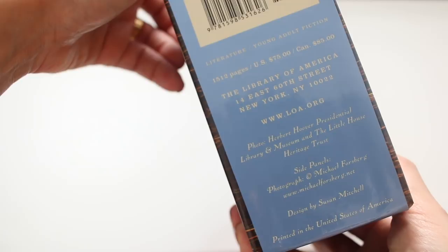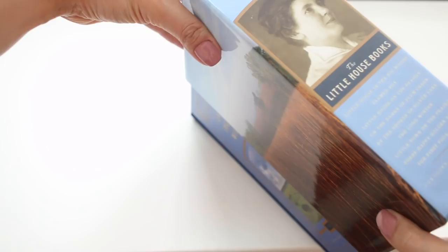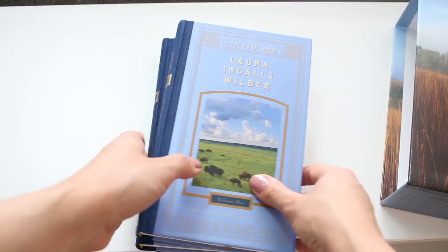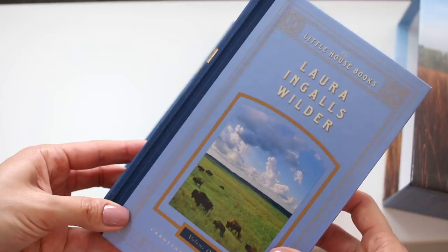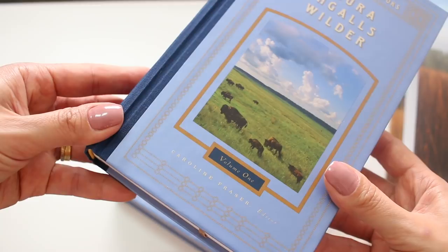I'll quote a description from the Library of America website: 'In the Little House books, Laura Ingalls Wilder created both a much-loved masterwork of children's literature and the vivid first-hand narrative of an epoch in the settling of America. Now Library of America and editor Caroline Fraser present all nine of these autobiographical novels in a deluxe two-volume box set that celebrates Wilder as a distinctive and vital voice in the canon of American literature.'